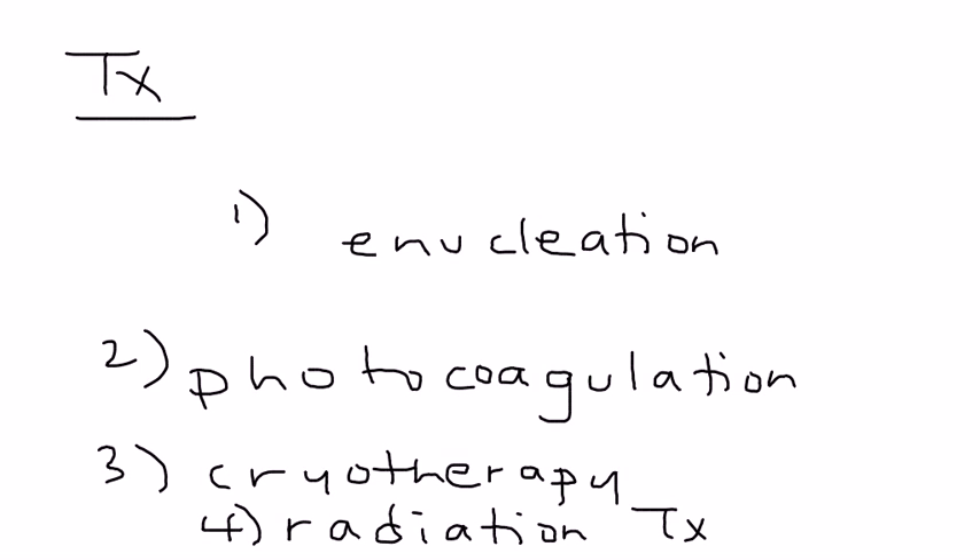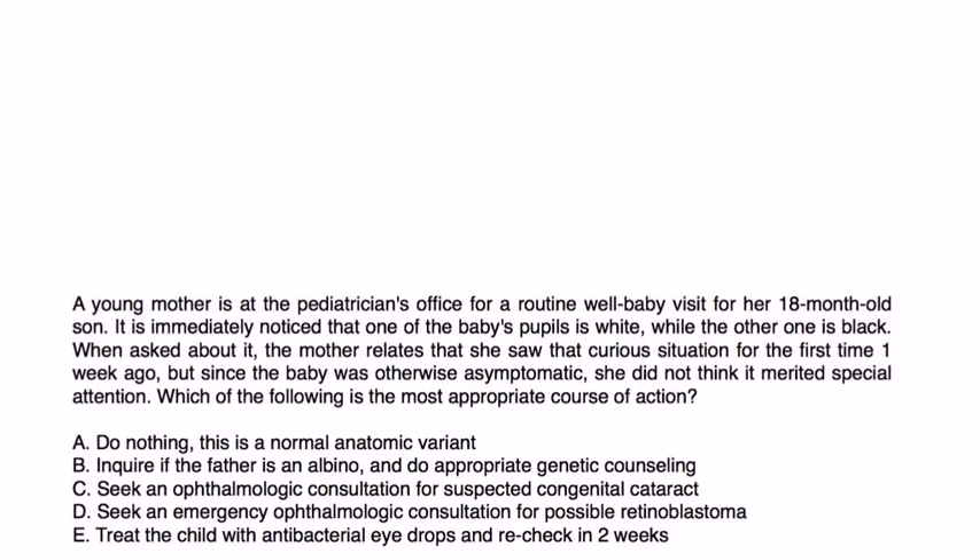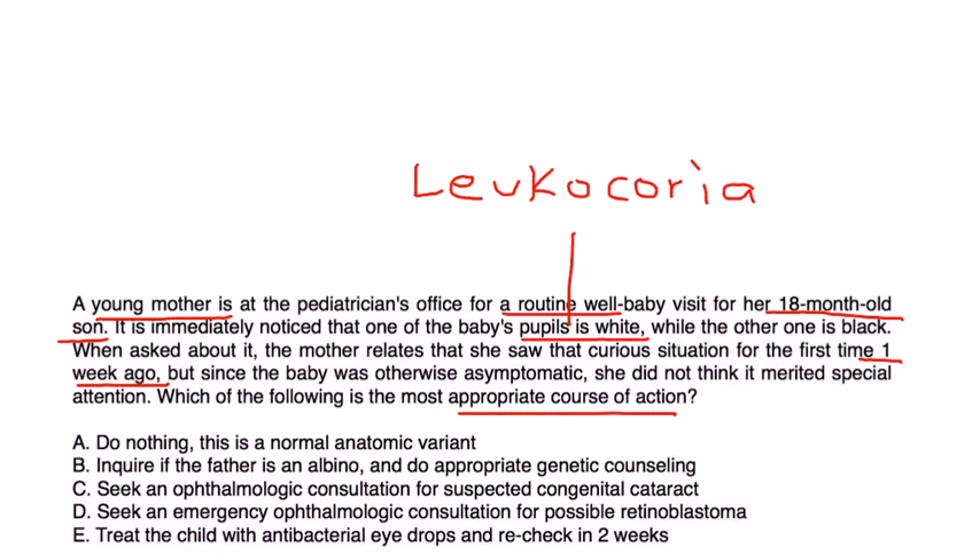Now let's look at clinical vignettes. A young mother is at the pediatrician's office for a routine well-baby visit for her 18-month-old son. It is immediately noticed that one of the baby's pupils is white while the other is black. The mother says she noticed this one week ago but didn't think it needed special attention since the baby was otherwise asymptomatic. The most appropriate course of action is emergency consultation with an eye specialist — that would be choice D.